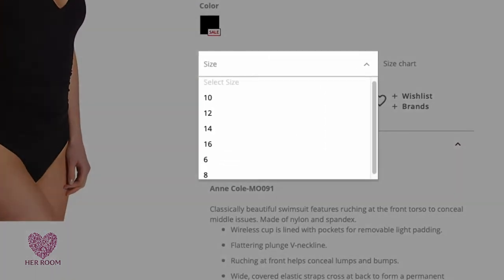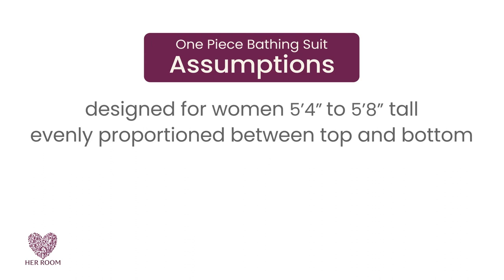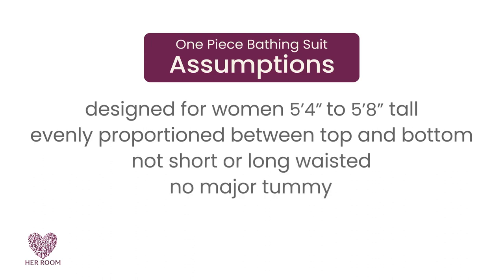Finally, for one-piece swimsuits sized with just a number like 6, 8, etc., an additional assumption is that your bra cup size is between a B cup and a D cup. So if your height and proportions are within these parameters, you will find that most one-piece bathing suits fit you.